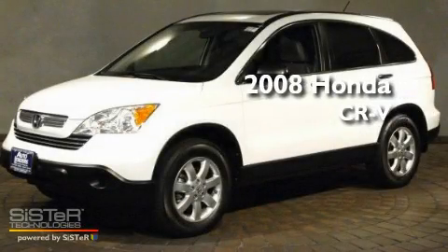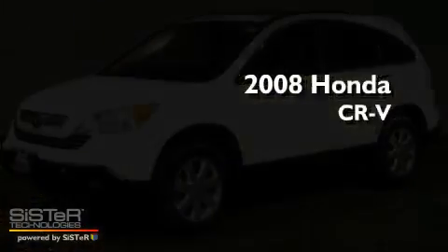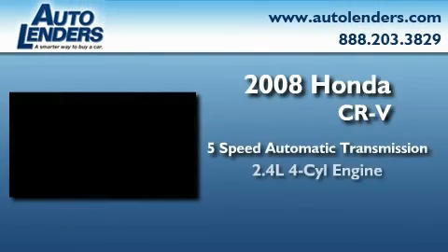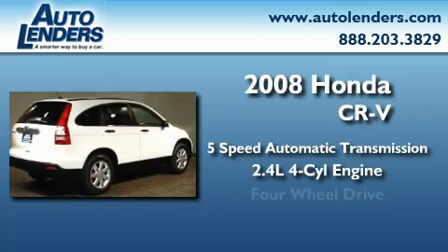This is a 2008 Honda CR-V. This crossover has a five-speed automatic transmission, an inline four-cylinder engine, and four-wheel drive.